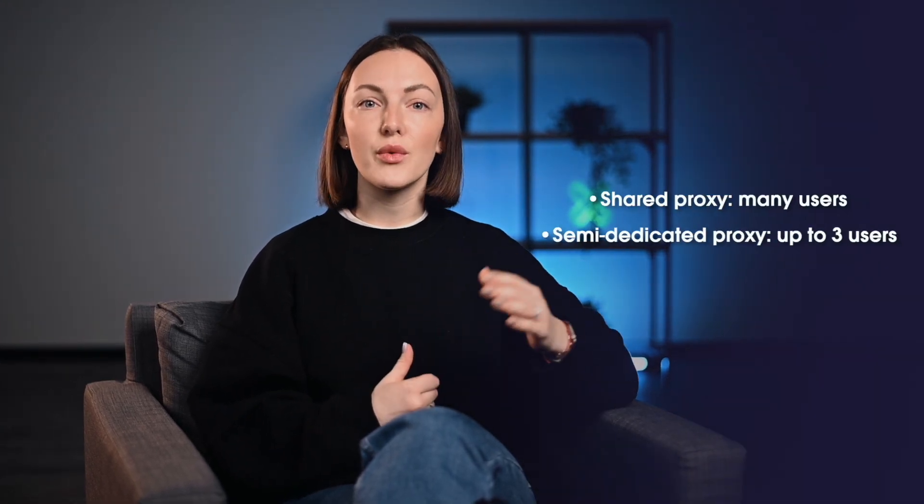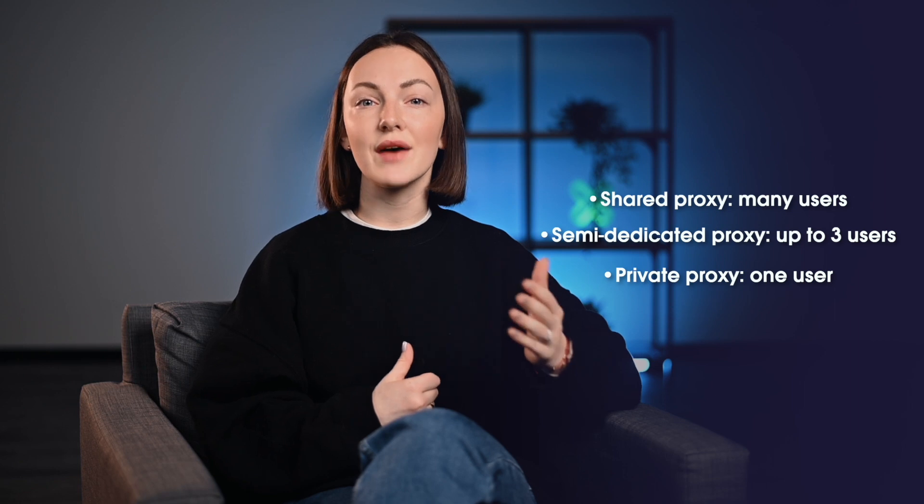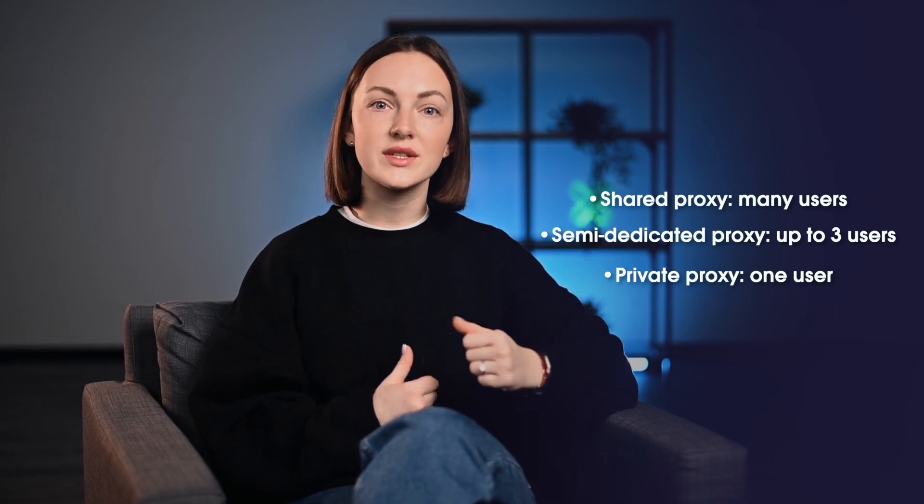However, a key distinction between a regular and a private proxy lies in its exclusivity. Proxy providers often differentiate between private, shared, and semi-dedicated proxy lists. In a nutshell, a shared proxy can have many users, whereas a semi-dedicated proxy can have up to three. A private proxy is dedicated to a single user at any given time.